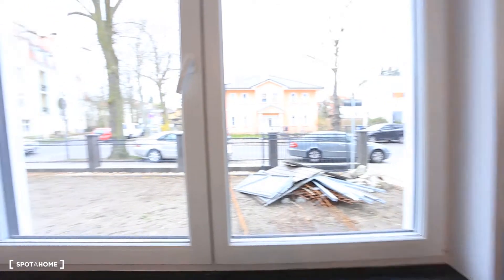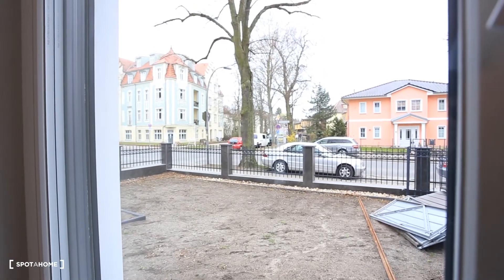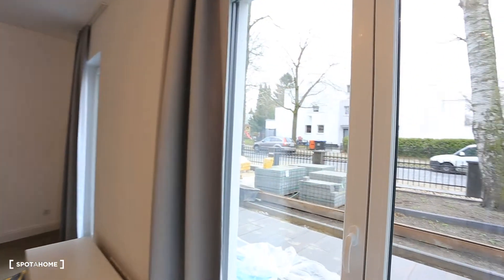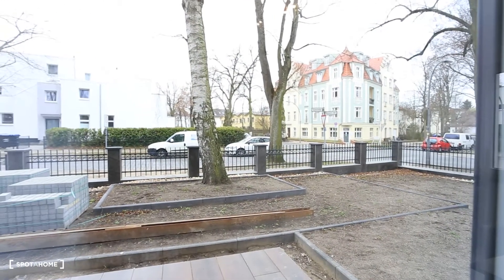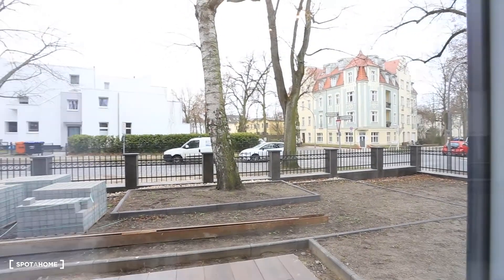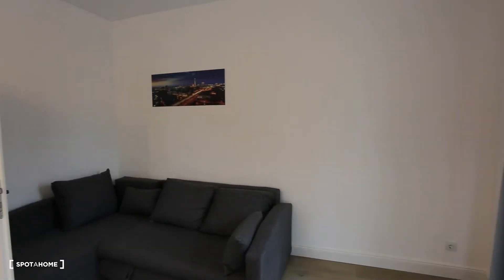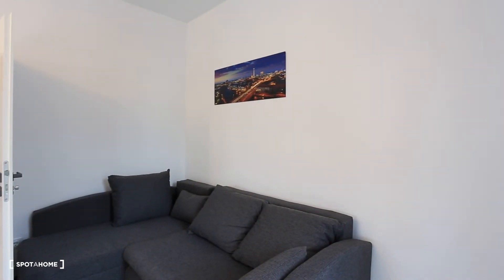And I'm showing you guys now the view outside to the backyard. Like I said, it's a very quiet neighborhood. And we are back inside — I'm going to show you again a bit more of this view of the other side here, so you guys can have an idea. That's it, guys. I hope you enjoy and thank you very much. See you next time.